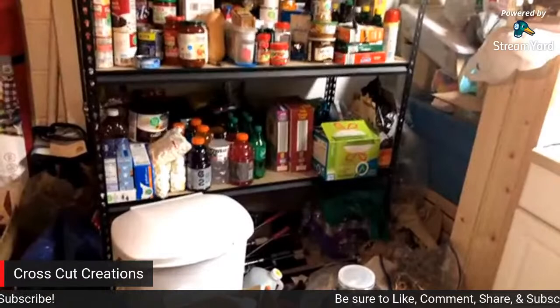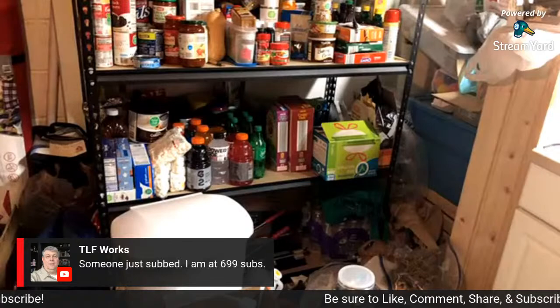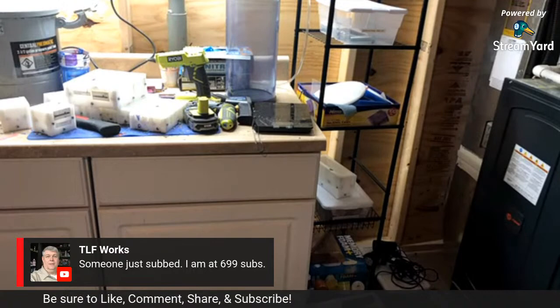So I'm just checking the chat - Todd says someone just subscribed, so he's at 699. If you haven't subscribed to Todd at TLF Works, go be his 700th subscriber please and thank you. Jim says he hopes Todd heals quickly - yeah, for sure.